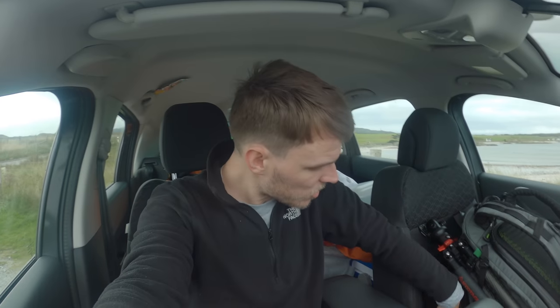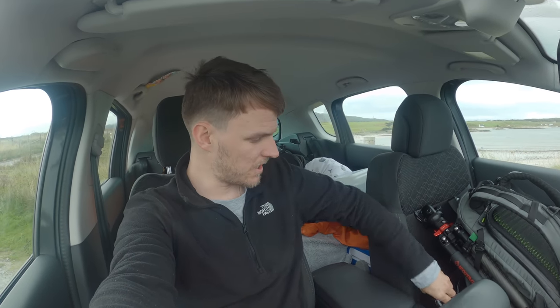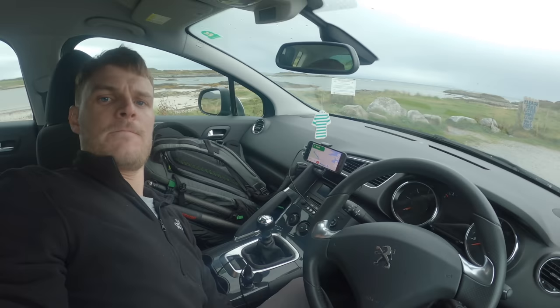Look at this — sunglasses. This is what you get when you bring sunglasses to Scotland. Justice has been served. Who was I kidding? Sat-nav is on, 56 minutes till the next location. Let's go.